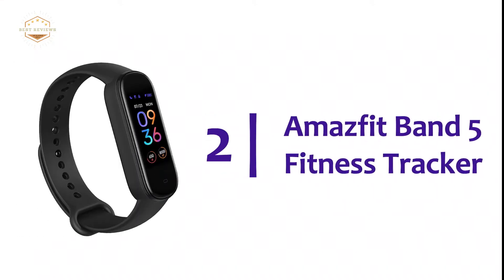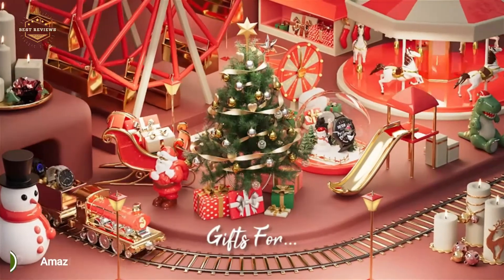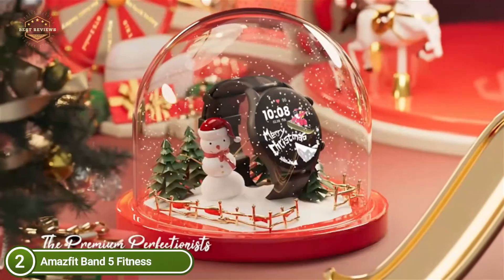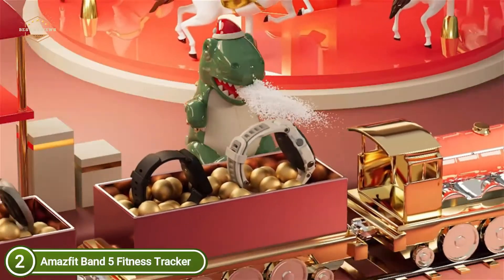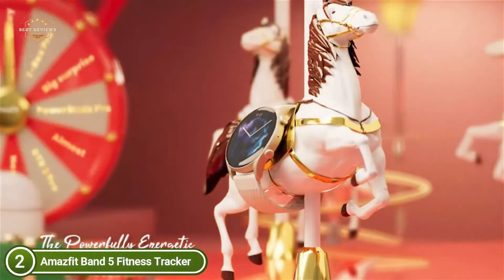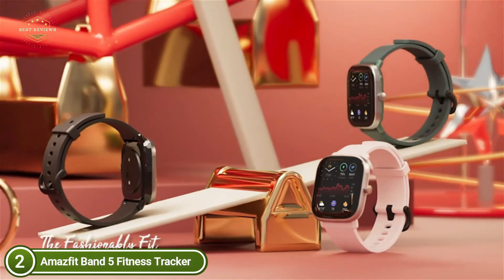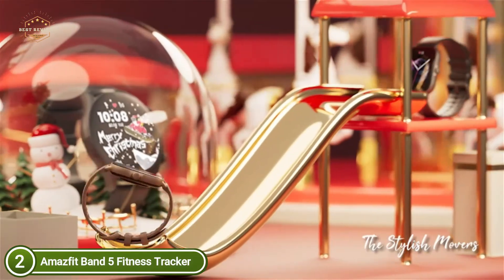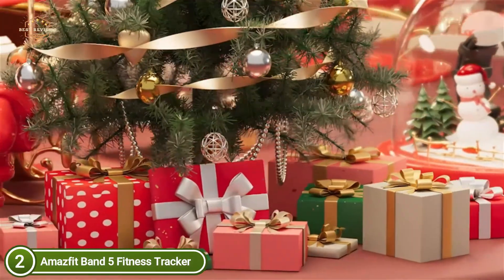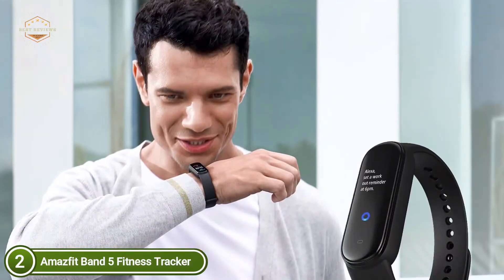Number 2 on our list, the Amazfit Band 5 Fitness Tracker. With the Amazfit Band 5, you can determine your blood oxygen saturation and assess your physical condition using oxygen beats. Its precise optical heart rate monitor lets you track your steps in real-time, distance traveled, and sleep patterns. With a full charge, the Amazfit Band 5 does not need charging for a two-week journey — it's powerful enough to keep you going for two whole weeks.